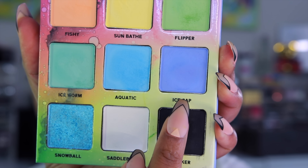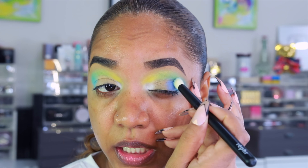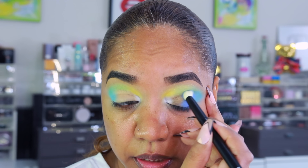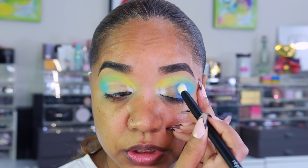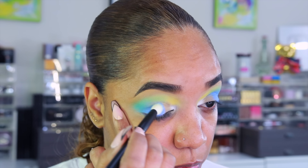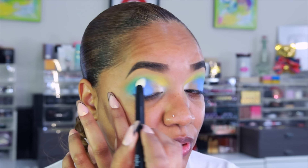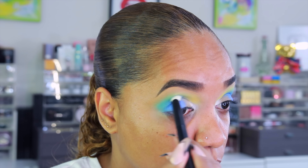Now I'm going in with Ice Cap, which is the periwinkle shade, using the same Refine 32 brush, placing it next to the sky blue. That is such a pretty color — Menagerie did so well with this palette. Some of these older palettes are still hitting, don't sleep on them. If you're looking for a good pastel palette with matte shades, go with the Menagerie one — I don't think you'll be disappointed.